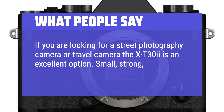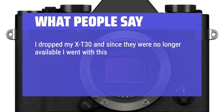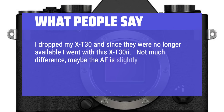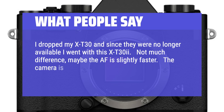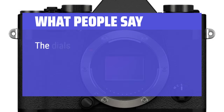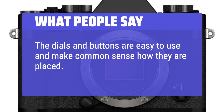Small, strong, beautiful, and at a very good price. I dropped my X-T30 and since they were no longer available I went with the X-T32. Not much difference — maybe the AF is slightly faster. The camera is compact and lightweight and still takes great, sharp pictures. The dials and buttons are easy to use and make common sense in their placement. Highly recommend.